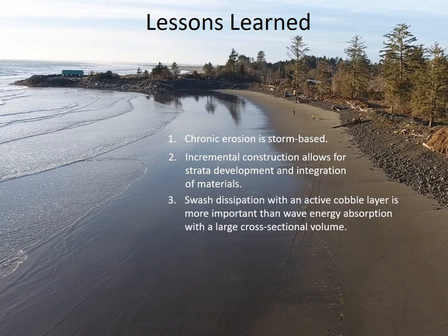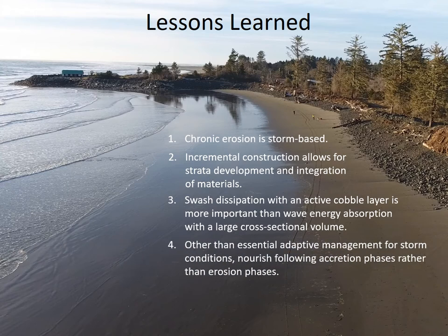Incremental construction also led to the realization that dissipation of swash with an active cobble layer was more important than building a large cross-sectional volume of material to absorb wave energy. This can have substantial implications for construction cost and design. Importantly, the integration of sand with the cobble is an important component to the shape, elevation, and performance of the dynamic revetment. As the project was adaptively managed to add cobble material as needed following storm events, innovative techniques such as placement of rock berms lower on the beach profile enhanced sediment deposition and accumulation across the beach face.